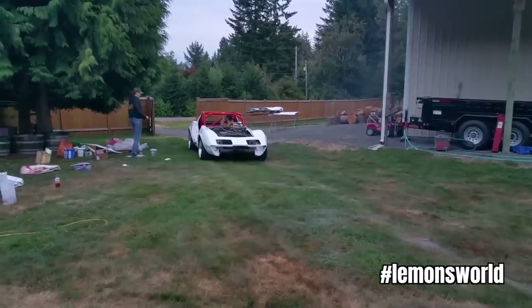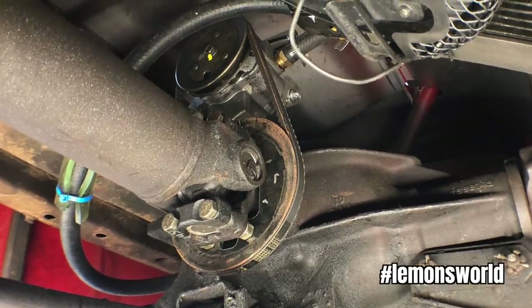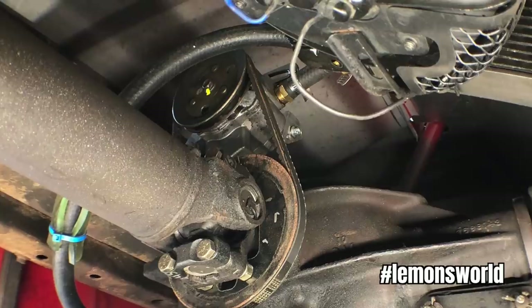The diff is stock Corvette, although they realized it has a little bit of a cooling issue. They rigged up a homemade diff cooling system using a Honda Civic power steering pump, belt-driven off the driveshaft, a junkyard oil cooler, and a motorcycle radiator fan.